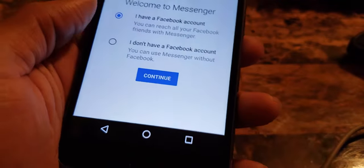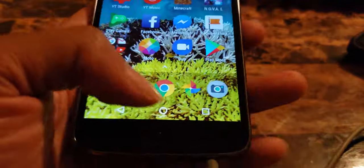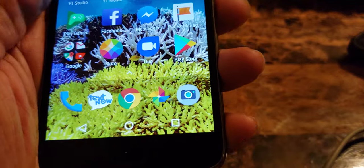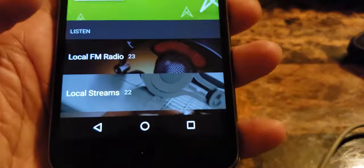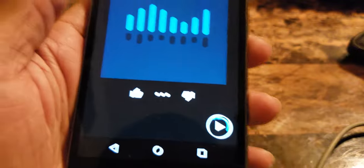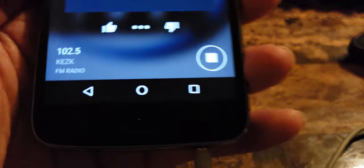The Messenger app works too - you don't even need a Facebook account for Messenger. Just say 'I don't have a Facebook account,' continue, and you can set it up yourself. Facebook Pages load up too. NextRadio - 100% data-free radio - let's go to the locals. This is the best $9.99 plan you're gonna find on T-Mobile or Sprint. The music is playing - 100% free music!